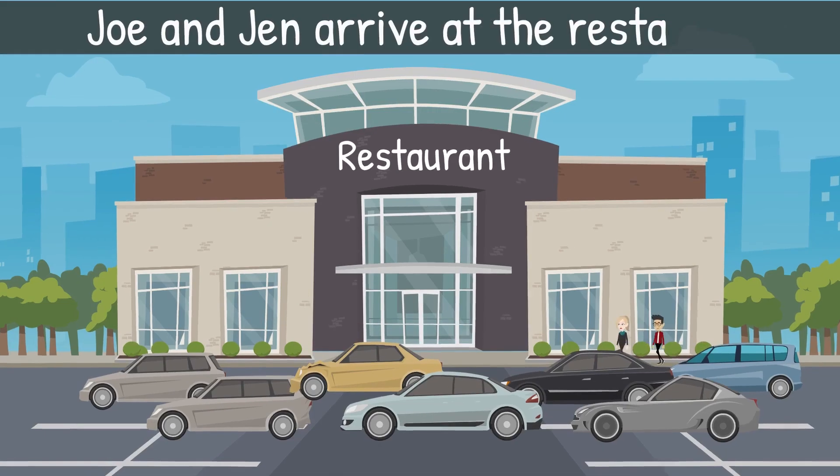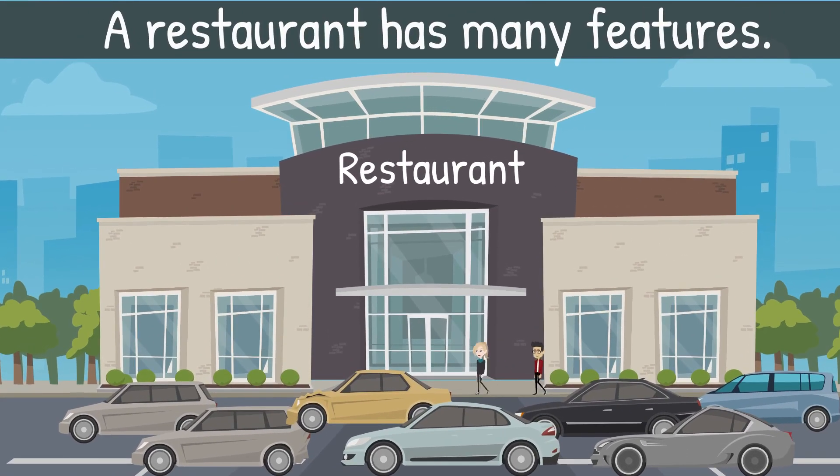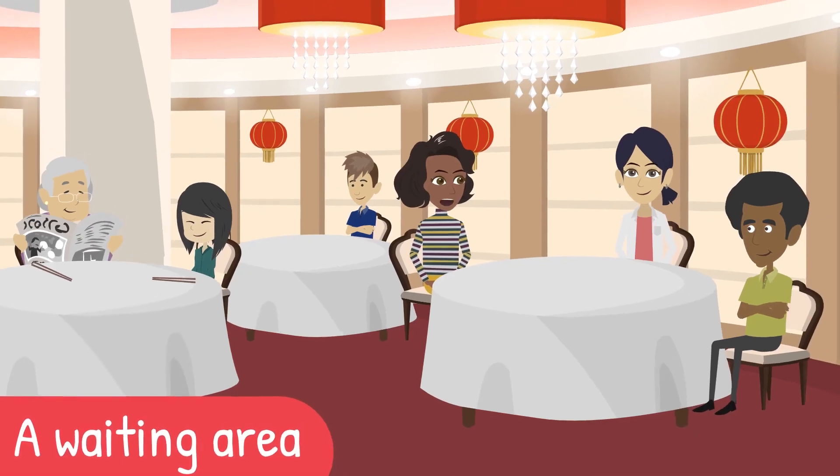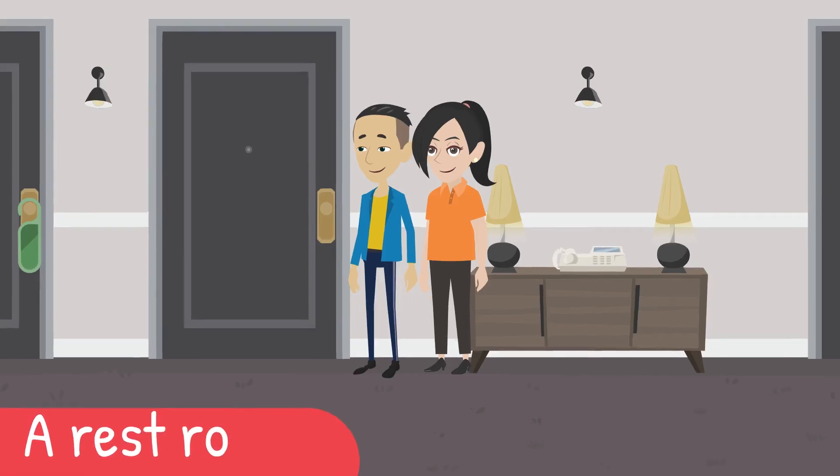Joe and Jen arrive at the restaurant. A restaurant has many features: a waiting area, a dining room, and a restroom.